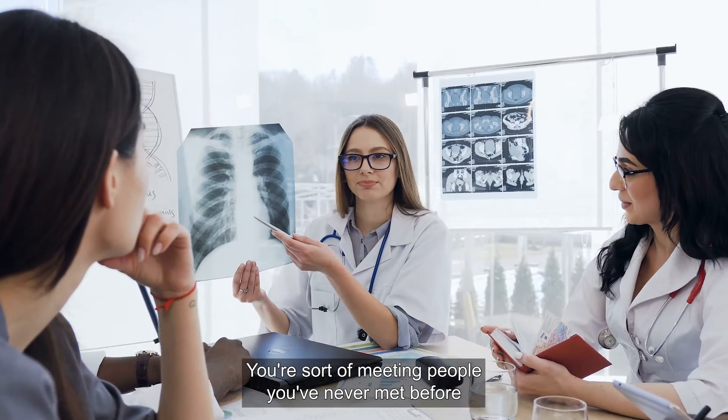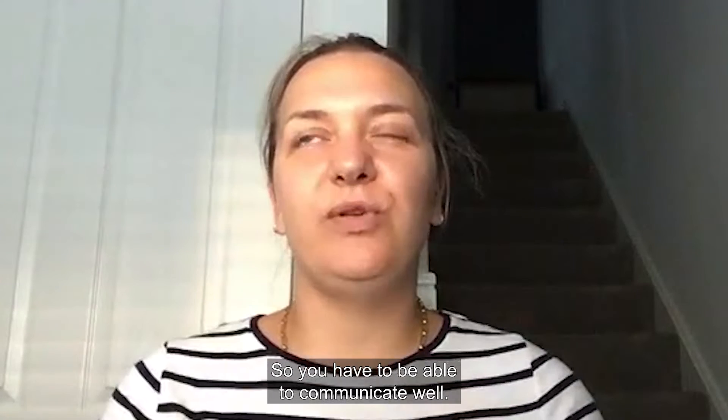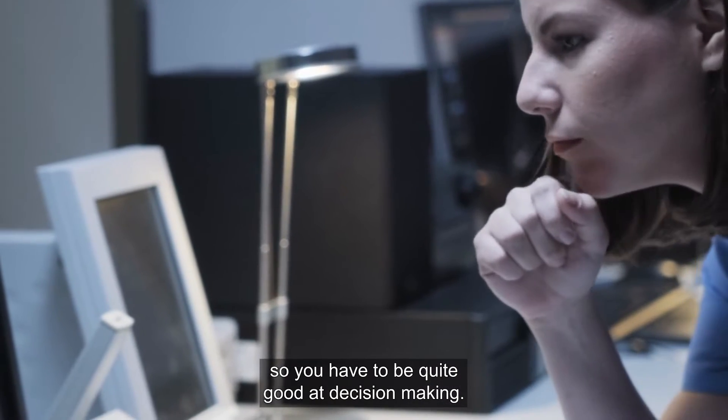Communication is a really important skill — you're meeting people you've never met before and helping do something for them, so you have to be able to communicate well. You also have to work under pressure, so you have to be quite good at decision making.